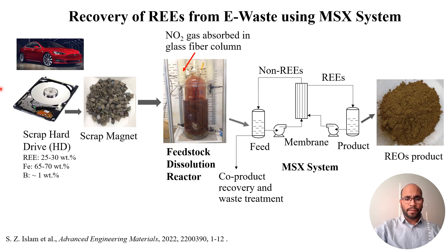In general, if you have an end-of-life device such as a hard drive or an end-of-life electric car motor, it can be shredded into small pieces of scrap magnets. Those magnets can be dissolved in acid, and after dissolving, we call it a feed solution, which contains rare earth and non-rare earth such as iron, aluminum, and boron. This feed solution passes through a membrane, where rare earth is extracted to a receiving solution or product, and that product can be precipitated to produce a rare earth oxide.